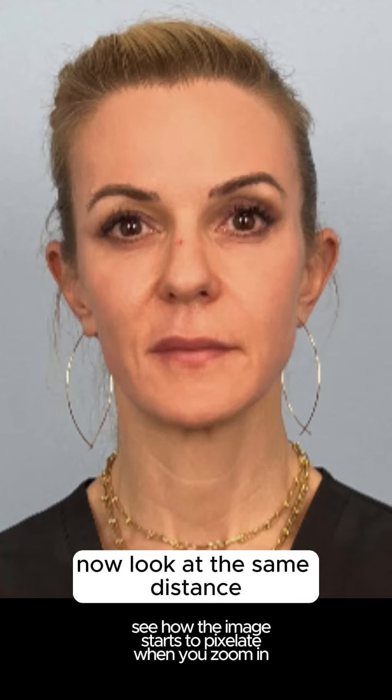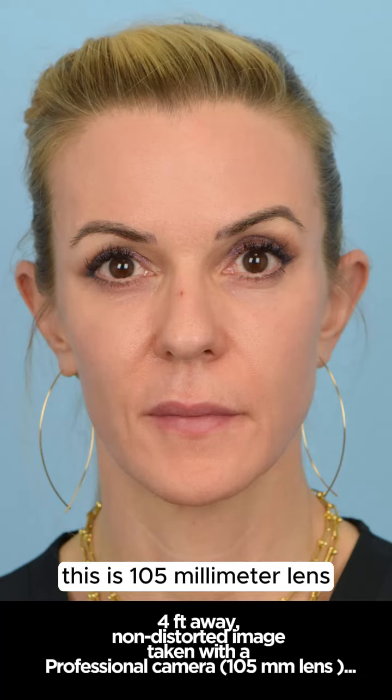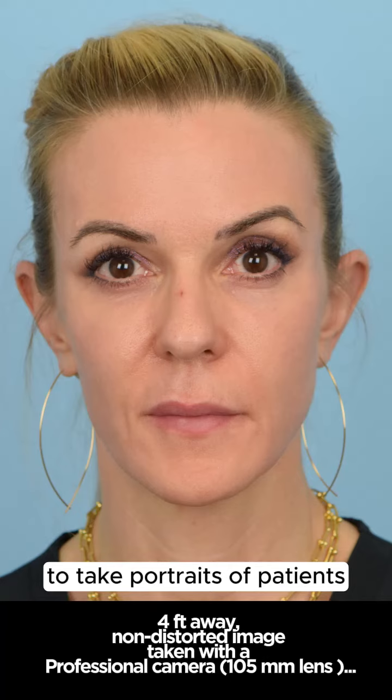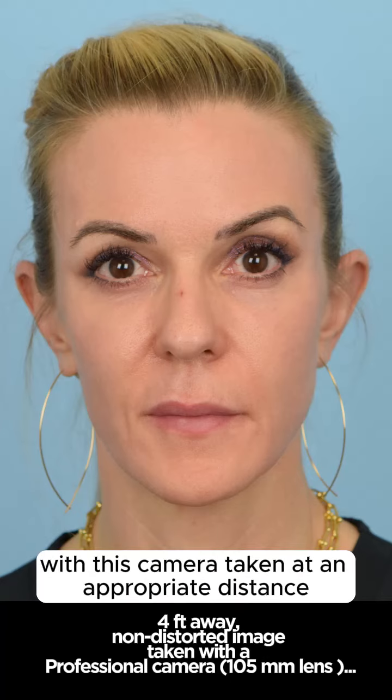Now look at the same distance — four feet away — but with a professional camera. This is a 105 millimeter lens, the camera we use in my office to take portraits of patients. Look at how much better my nose looks with this camera taken at an appropriate distance.